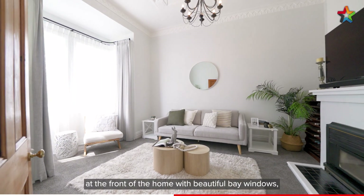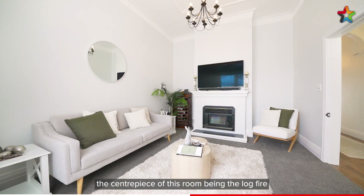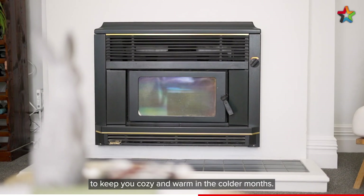A spacious living area at the front of the home with beautiful bay windows, the centerpiece of this room being the log fire to keep you cozy and warm in the colder months.